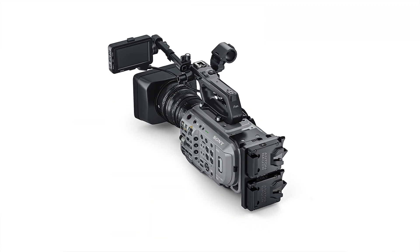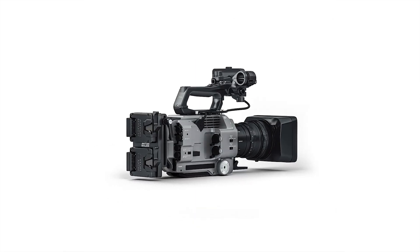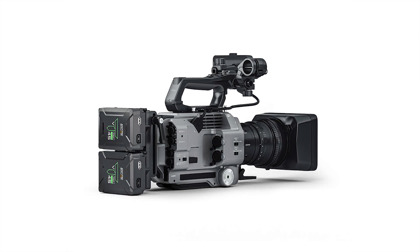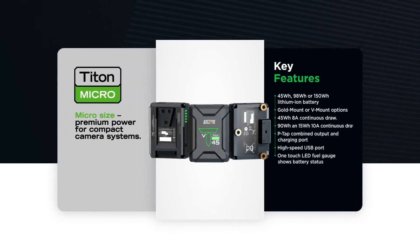Anton Bauer is adding more power options for the Sony FX9. The legendary battery brand announced a new dual micro-bracket for the FX9, available in both V-mount and Gold-mount. This accessory gives FX9 users the ability to power their camera for extended periods of time with powerful but compact micro-batteries.